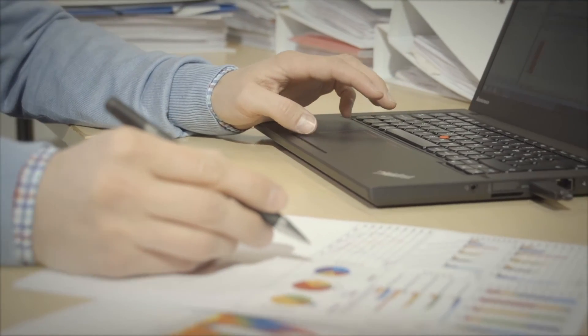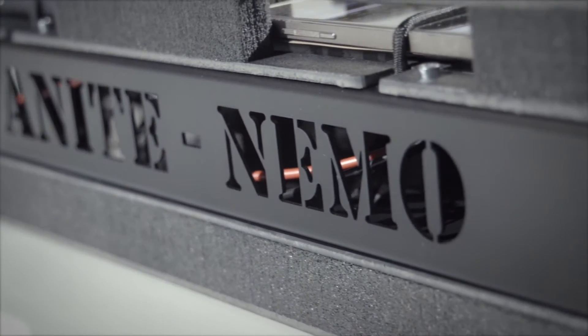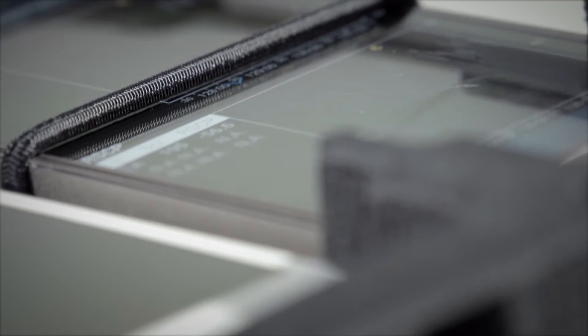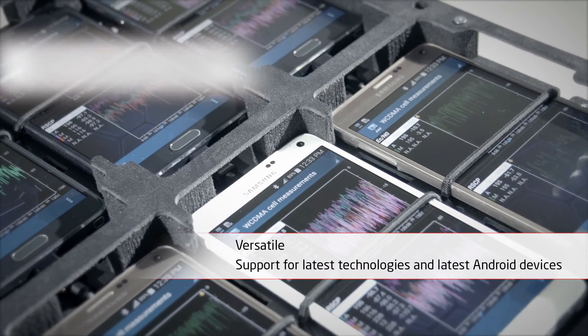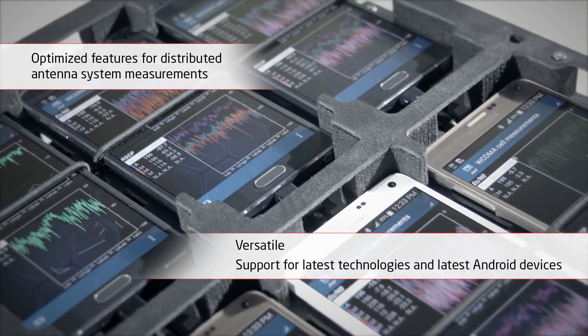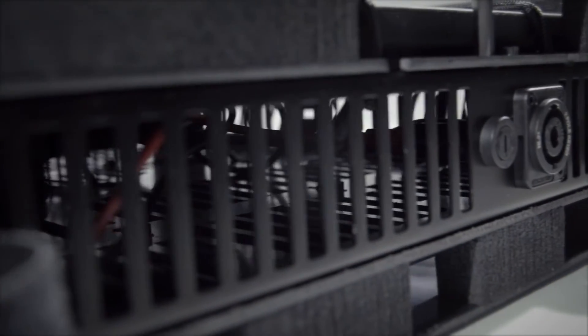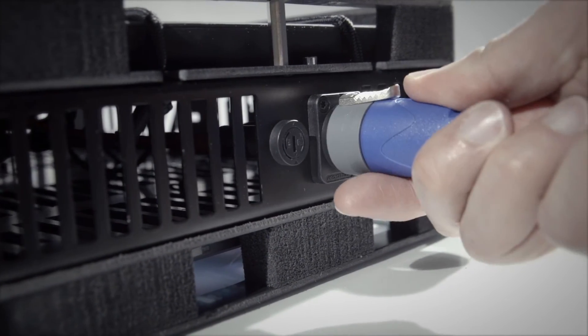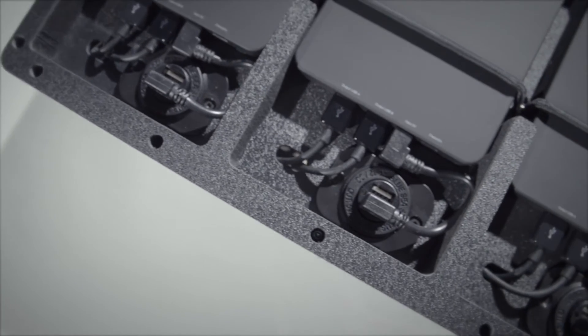The collected data can be directly analyzed with the NITE post-processing tools. With its versatility, support for latest technologies and latest Android devices, and its optimized features for distributed antenna systems measurements, NEMO Walker Air is the portable tool for in-building network measurements.